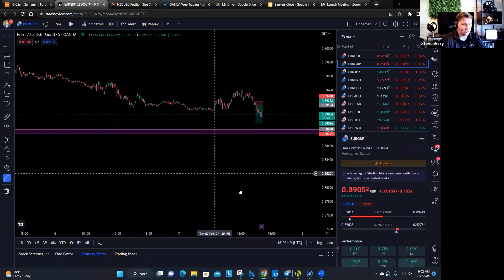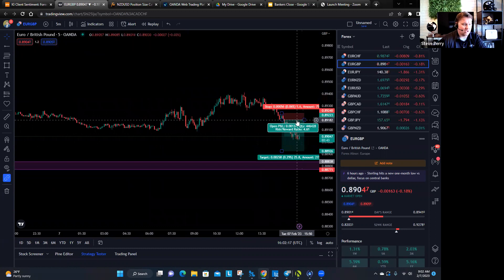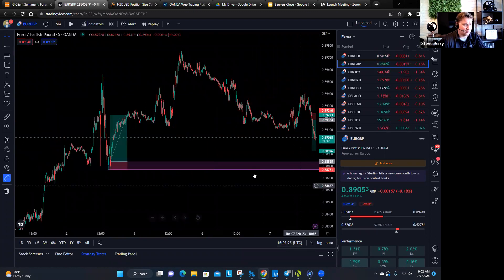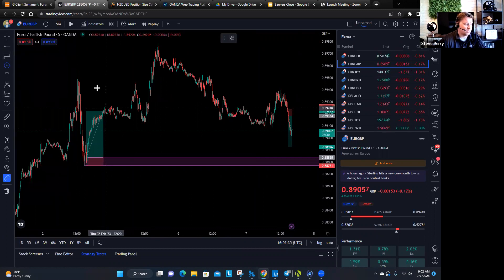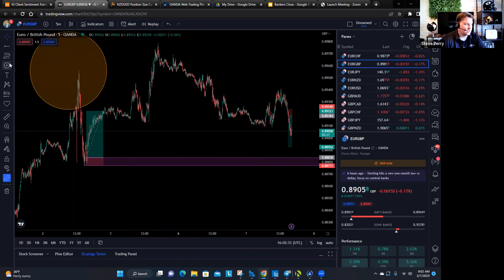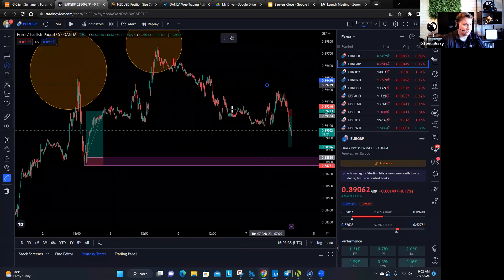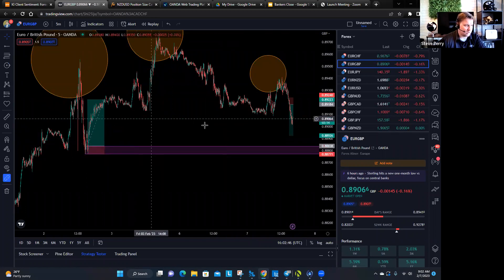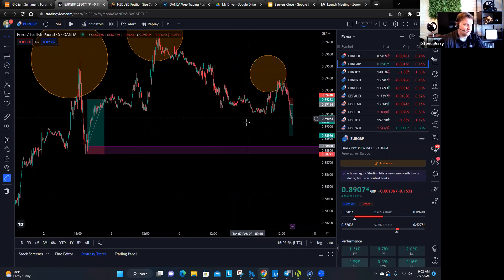I already sent you guys a short sell on the Euro Pound, which obviously is the right direction — it just never got up to our entry and triggered. But if you look where supply and demand is on the Euro Pound, I'm actually leaning towards taking a trade here, but it would be a short. You basically have a head and shoulders pattern going on. It's pretty bearish and there's really no demand in this area where the market is sitting right now.